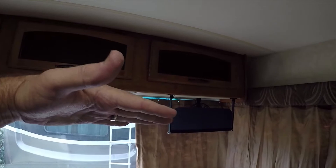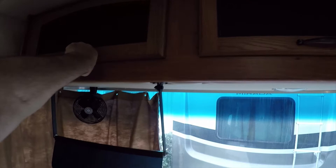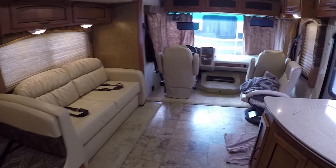This RV does not have a front bed, but it has storage in the front, which is nice if you want this RV all to yourself. There are six seat belts: two for the two front seats, two in the sofa, and two in the dinette area — built from the factory. It's got cup holders too.